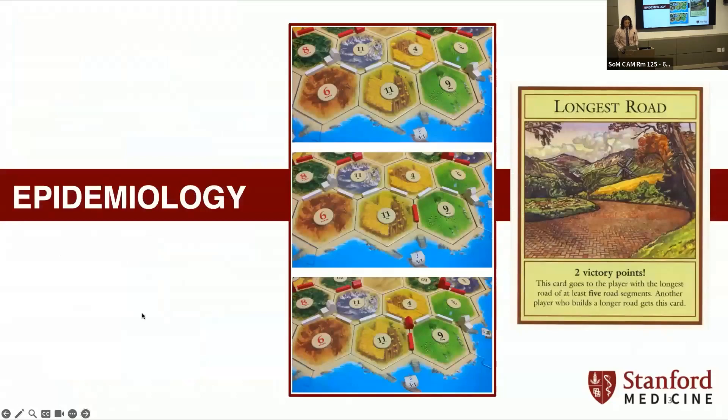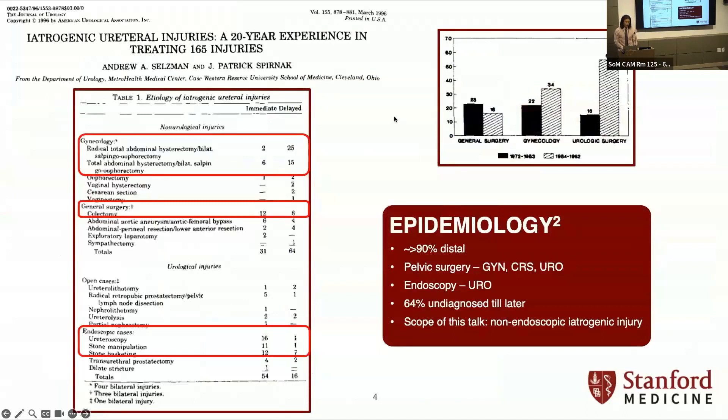Starting with epidemiology — this study is a little bit out of date, but it gets the point across. Most of the injuries are distal and mostly from pelvic surgery, be it urology, colorectal, or gynecology. There was a big spike from endoscopy when we first started doing it, but basically most of these are distal and from pelvic surgery. The other thing to highlight is about 64% of them aren't diagnosed until later, and that's pretty important.